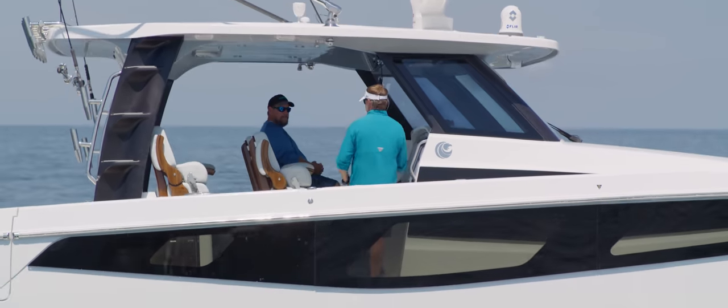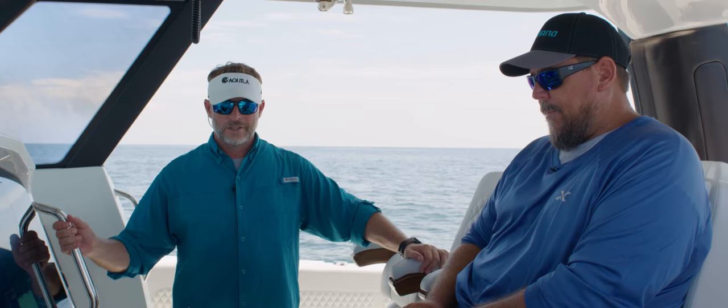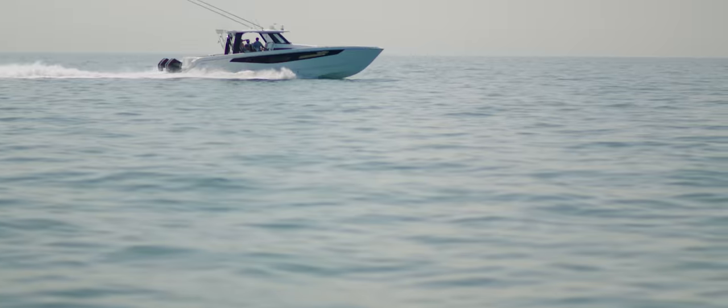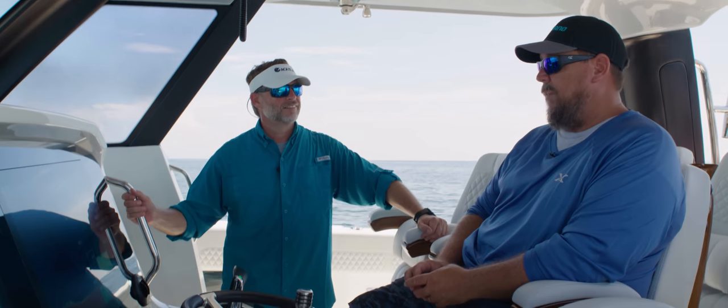I've got Captain Steve, who took us fishing recently, and I wanted to get his feedback from a fishability standpoint. Captain Steve, what stood out to you? Well, things have changed a lot in the last 30 years I've been doing this, but yesterday was the most comfortable ride I've had offshore. Being able to run that far offshore and sit here with the air conditioning, comfortable seats, shade, and stereo — I mean, it was very comfortable. I felt like I was driving down the street in a car instead of a boat 120 miles offshore. That was pretty special.